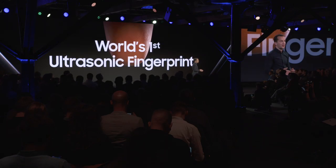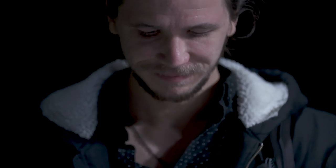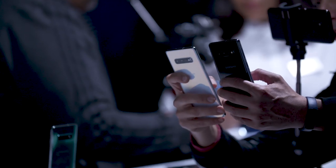Embedded directly beneath the screen is the world's first ultrasonic fingerprint scanner. With the Galaxy S10 you get up to 12GB of RAM and a terabyte of base storage. The S10 is like having a supercomputer in your pocket.